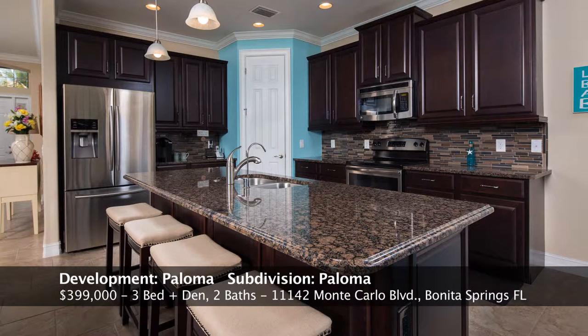This is the kitchen. As you can see, it has the Samsung appliances, a large island great for entertaining and eating, granite countertops, a walk-in pantry, and crown molding on the 42-inch cabinets. This is a beautiful, beautiful kitchen.